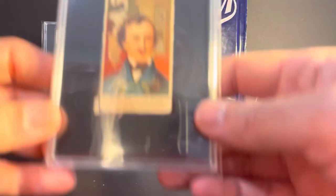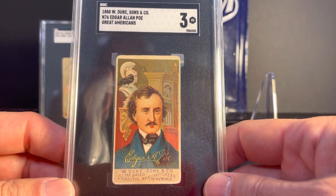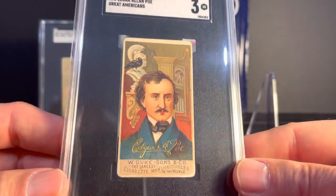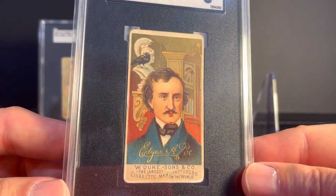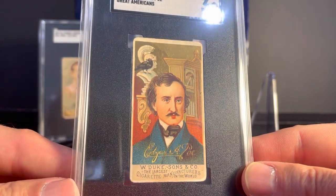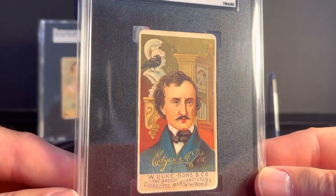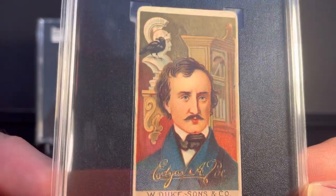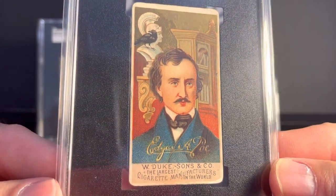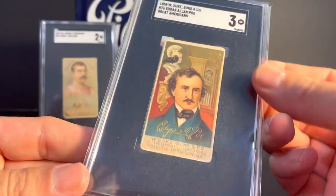Next up, this is an N76 Great Americans Edgar Allan Poe. This is the Duke Cigarettes set from 1888, SGC 3. This is a set that I really like. I have some others from the set and there are a few that I'm looking for. This one is also from a Facebook group that I'm in. It has the Raven there. The Edgar Allan Poe is actually a pretty popular card from that set, so I was happy to be able to add that one.